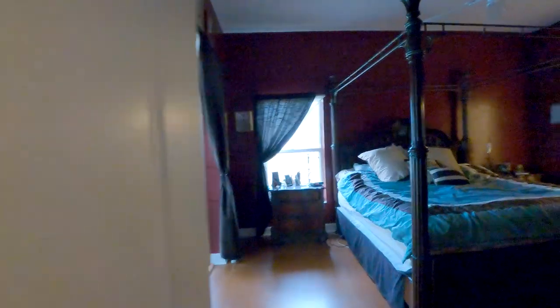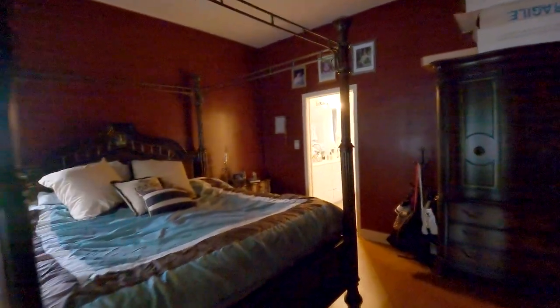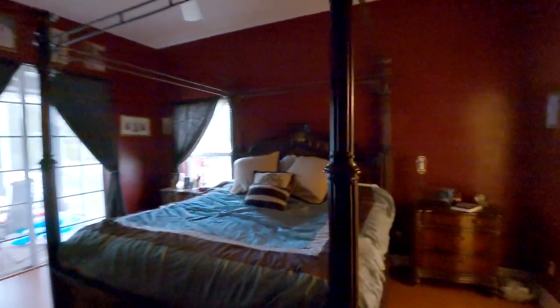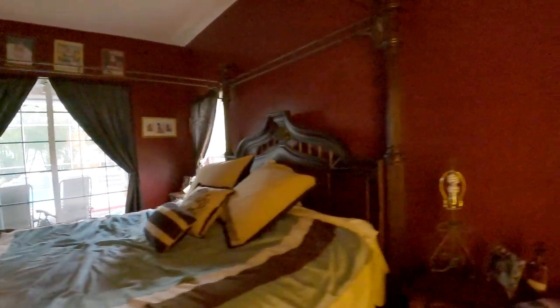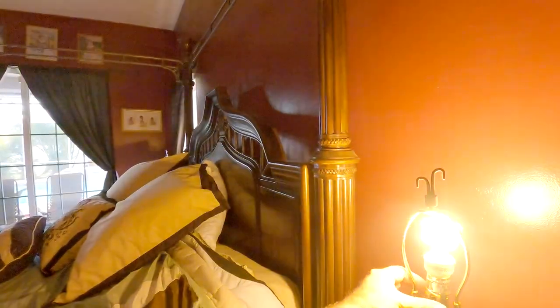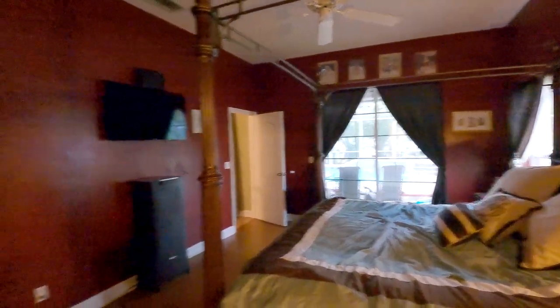Sorry, it's a little dark. You got your slider door that goes to the pool — pretty big size room. Let me see if I can turn on this light here. There we go, looks a little better.